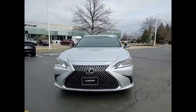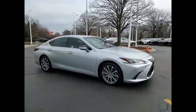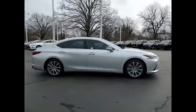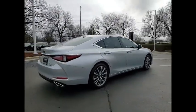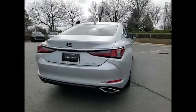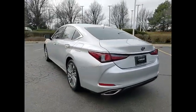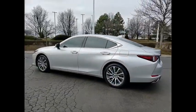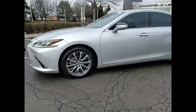Looking for the right vehicle? Check out the 2020 ES350. The Lexus ES350 is a sophisticated combination of distinctive styling, luxury, and smooth performance. A 3.5-liter V6 engine propels the ES from 0 to 60 miles per hour in 6.8 seconds, and the countless standard interior features transport you to a new level of luxury and convenience.